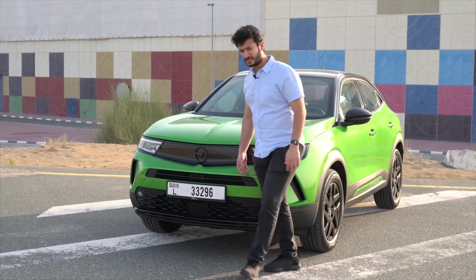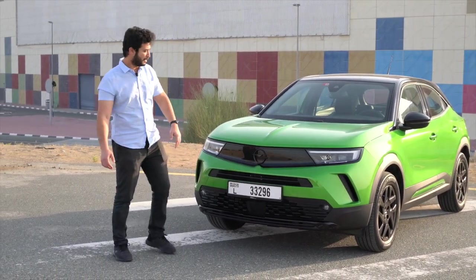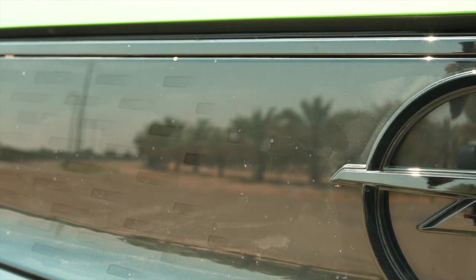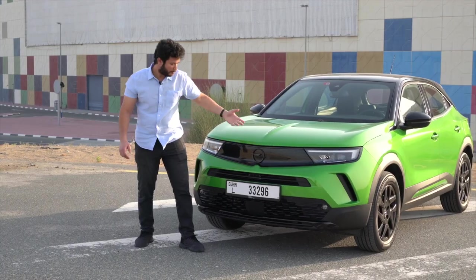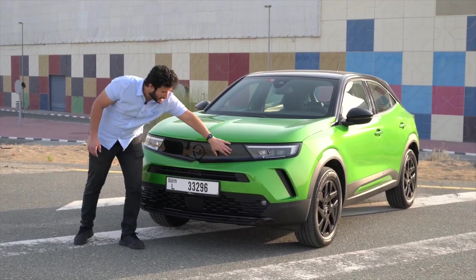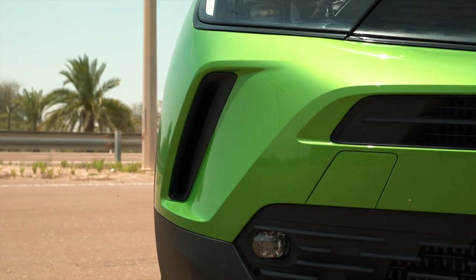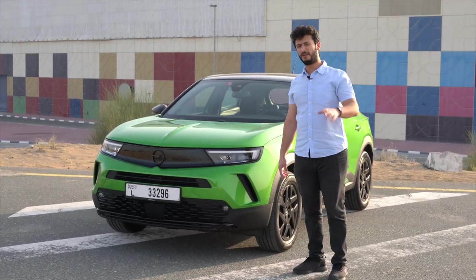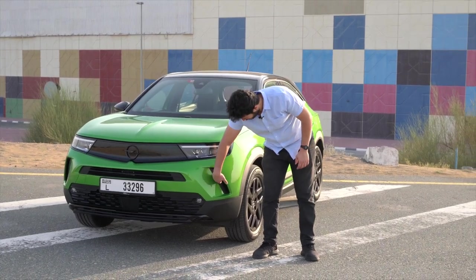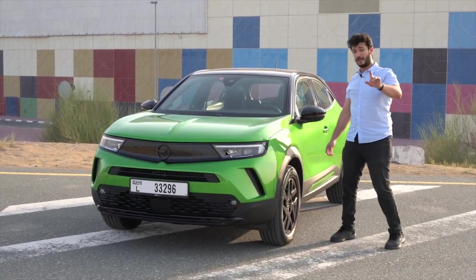There's something a little interesting about the grille — it has a very nice feel to it with nice shapes inside, but it's the type of grille you'd normally expect on a fully electric car rather than a petrol one. What's impressive is that the engineers really thought about aerodynamics, with those functional vents that let air come in and exit out the other side.